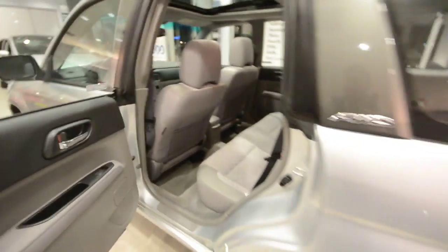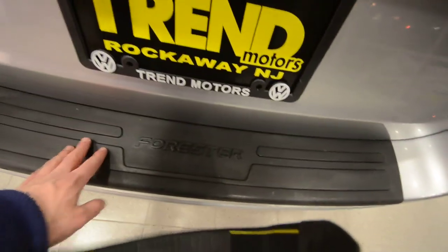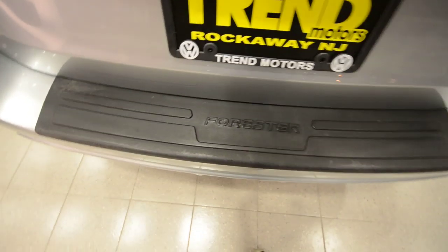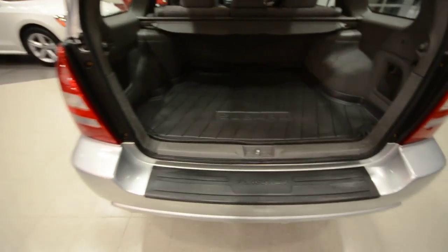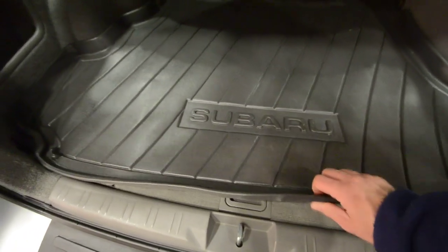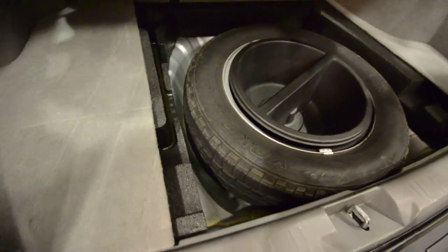In the rear you have cup holders, map pockets, and all the way in the back there's a plastic bumper guard with 'Forester' on it to protect the rear bumper when loading luggage — I'm sure that was a $200 option. You also have an upgraded trunk liner.